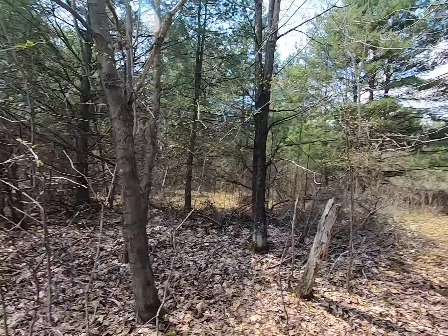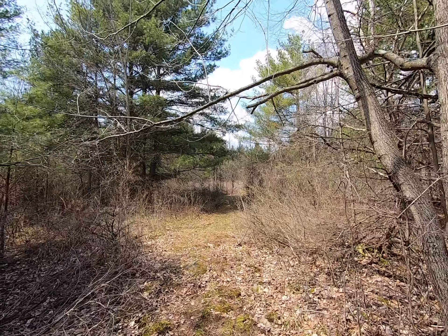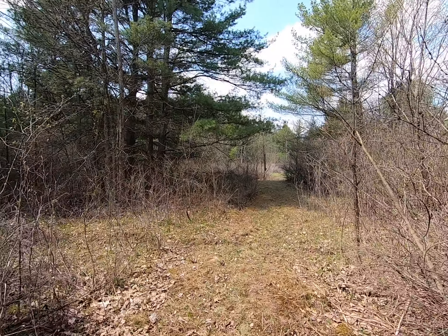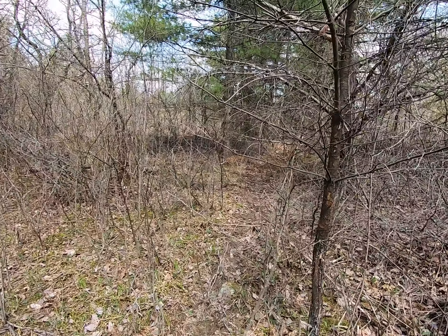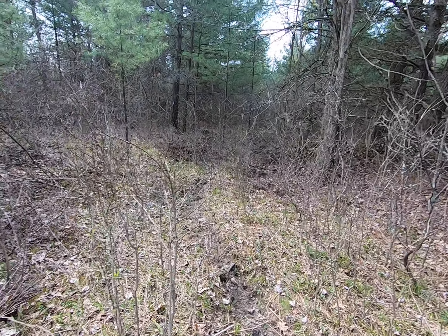There's still like standing water in there, but anyway as we come in here there's a nice little trail here side to side that they use.